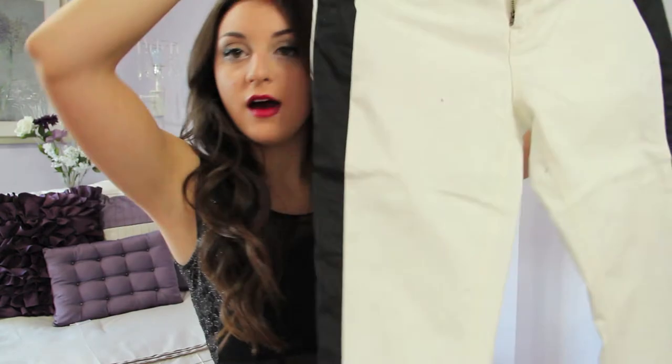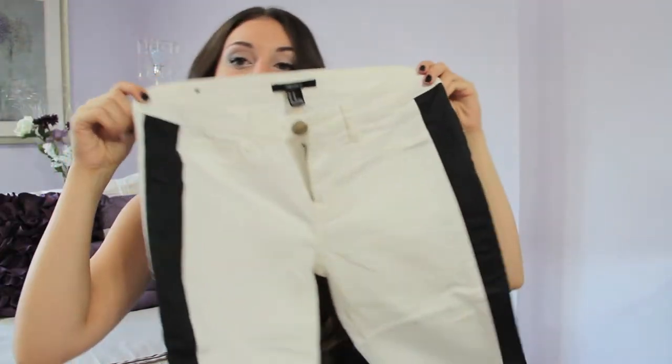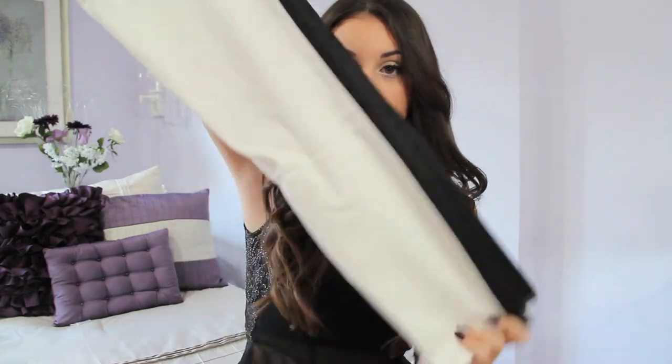I got stuff all for the 50% off sale in the store. They're white with a black strip going down the side — they're so cute. My mom loves them. I got these for $9. They're really cute, just skinny jeans.